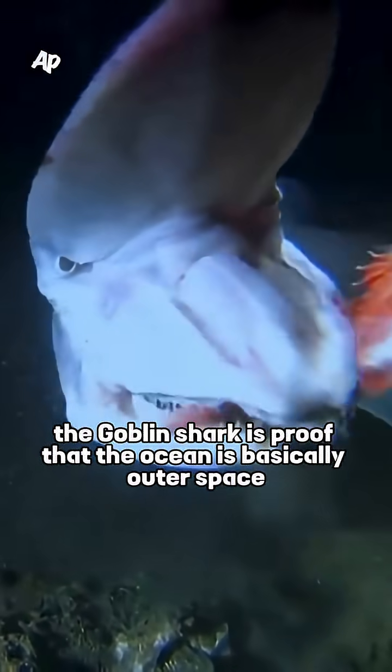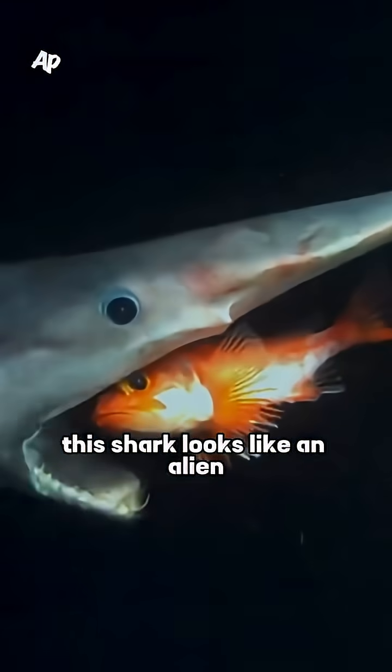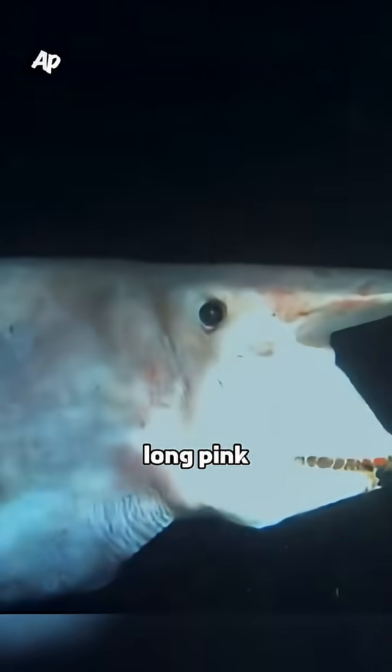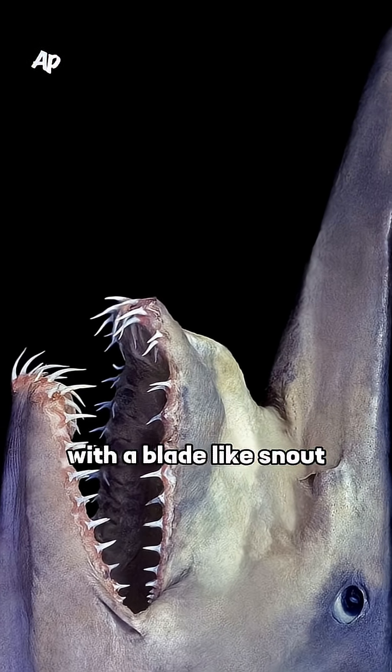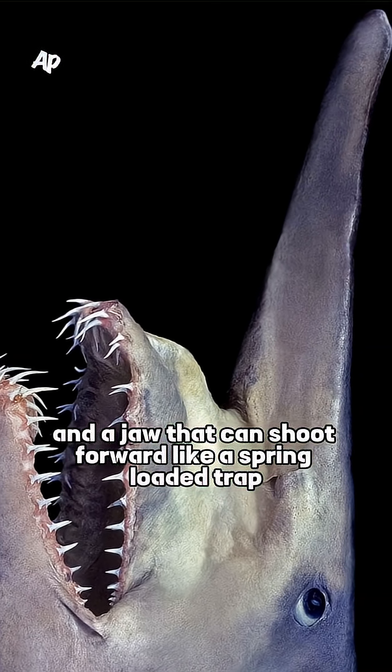The goblin shark is proof that the ocean is basically outer space with water. Living thousands of feet below the surface, this shark looks like an alien — long, pink, with a blade-like snout and a jaw that can shoot forward like a spring-loaded trap.